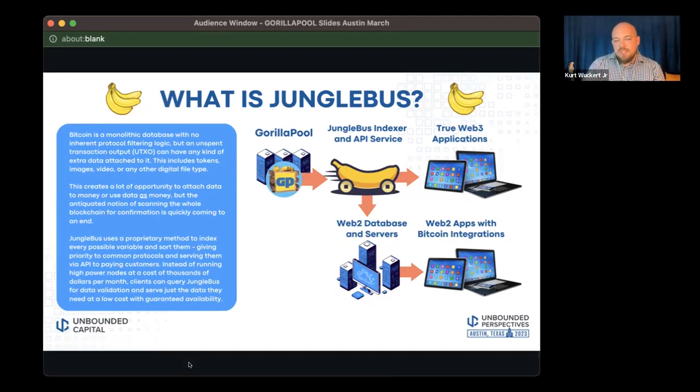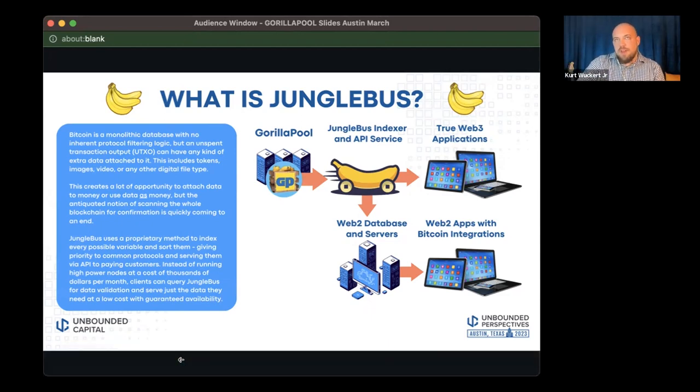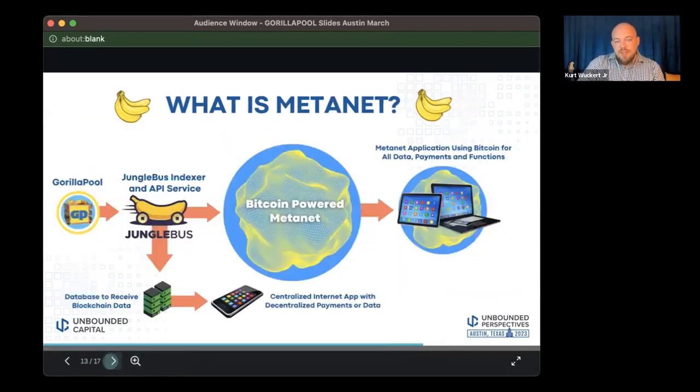We really don't have a competitor. Nobody is offering this sort of service because a lot of people just aren't past the basic blockchain stuff and are still in the theory space. But we have paying customers right now using this data to build really cool stuff, and we've seen an explosion of excitement around specific tokens. Jungle Bus is an ideal indexing tool for serving that.